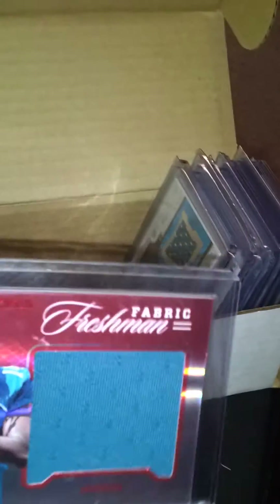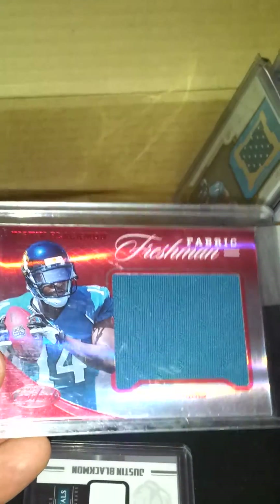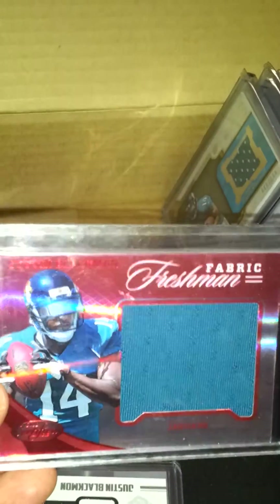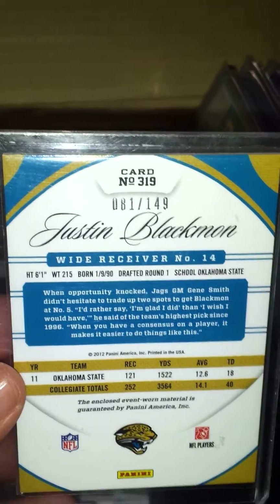Next is Justin Blackmon. I picked up a few things of his. This is a jumbo jersey freshman fabric out of Certified, and this one is numbered 81 of 149.